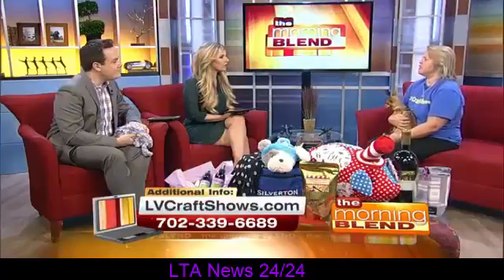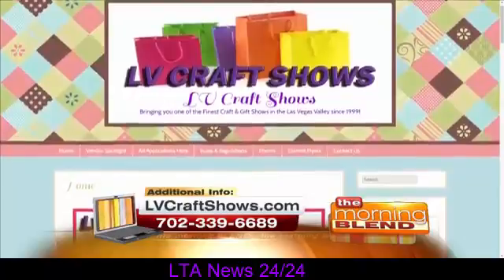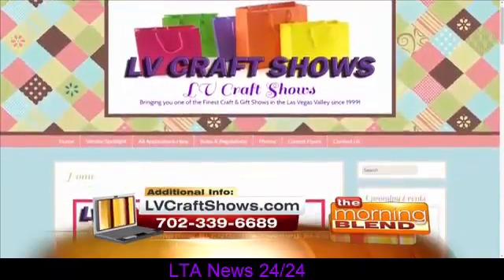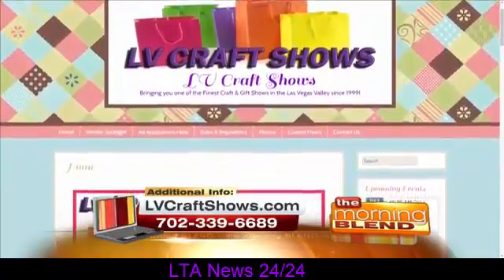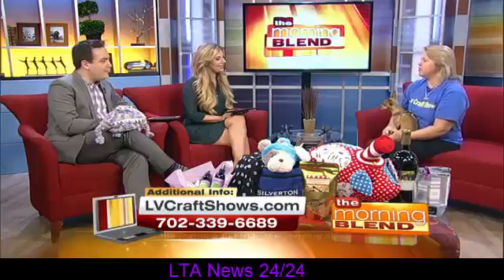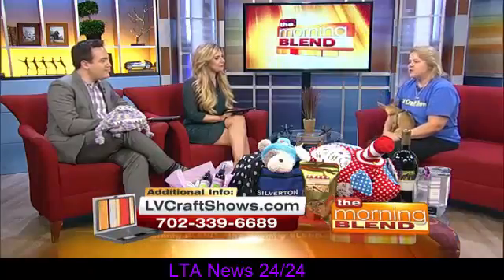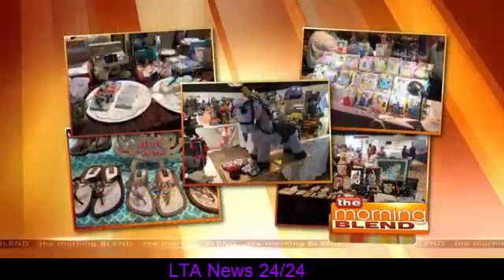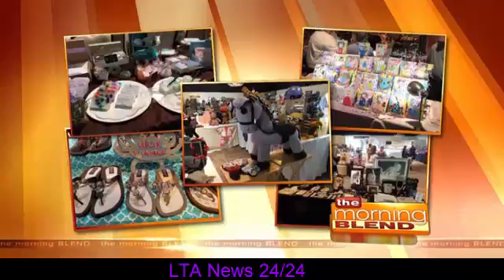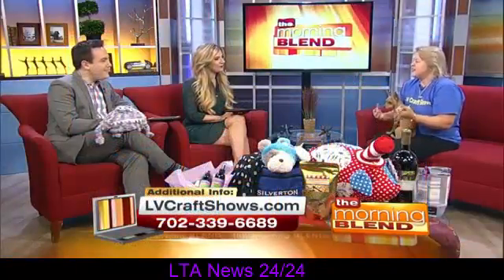They can go to our website at lvcraftshows.com. Under the menu there's a link called All Applications. We have crafters that just do it as a hobby and want to sell it for a little extra cash — to spend on holiday gifts for their families or take the kids to camp. We support local businesses and crafters, and also companies like Sensi, Mary Kay, Avon, and doTERRA, because they can sell at our craft shows.